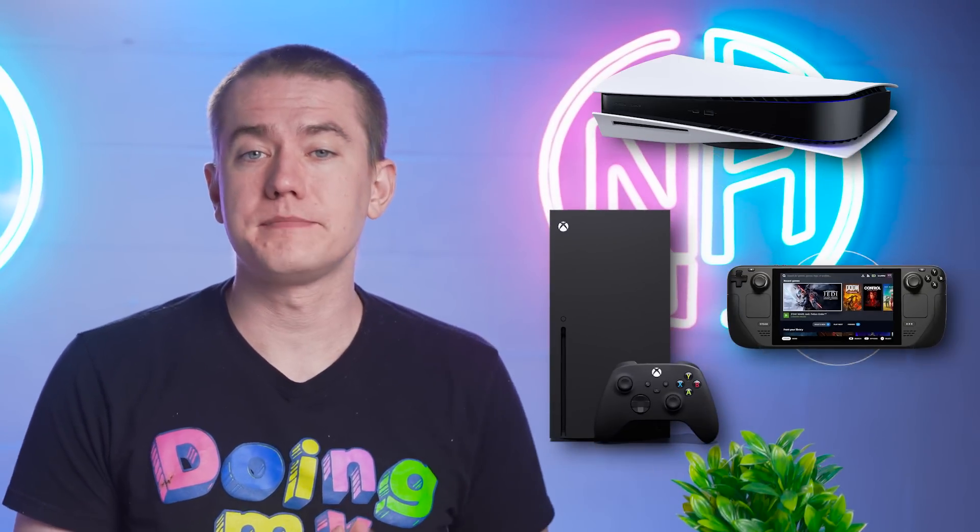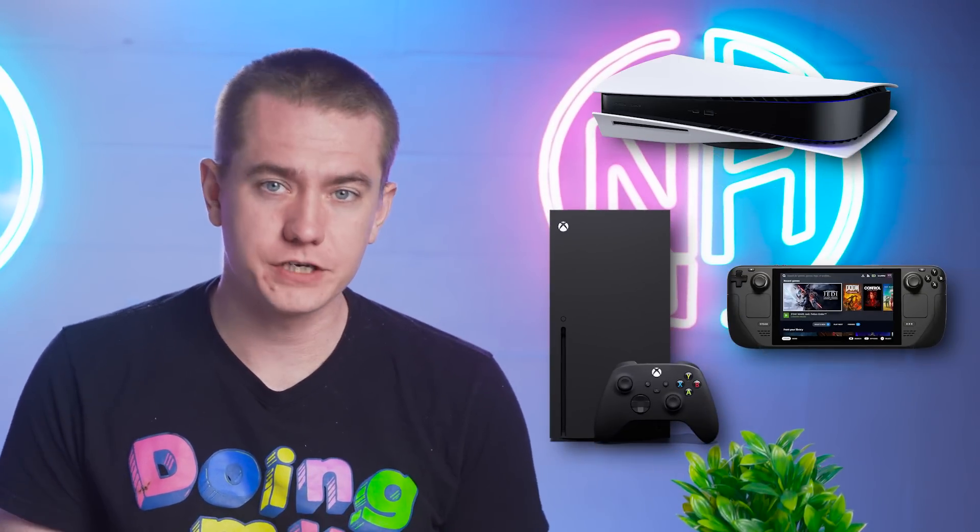We have seen a few RDNA 2 APUs starting to come out. ETA Prime just did a video on the 680M and the graphical performance of RDNA 2 in constrained environments is looking pretty good. We've already seen how that can perform on something like the PlayStation 5, the Series X, as well as on the Steam Deck. So getting the next-generation version being able to compete with what is essentially a really good 1080p card is something that gets me very excited, and I'm hoping to see come out very soon.